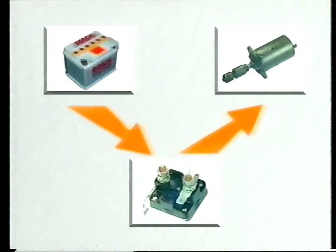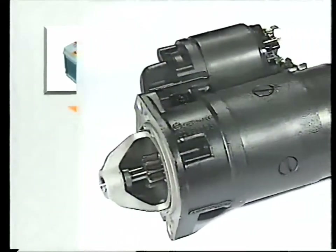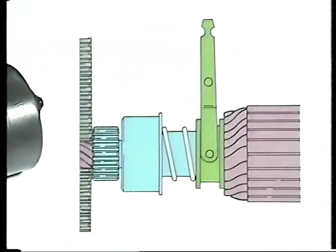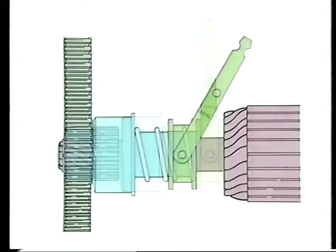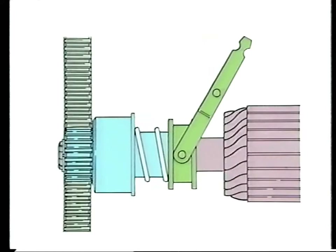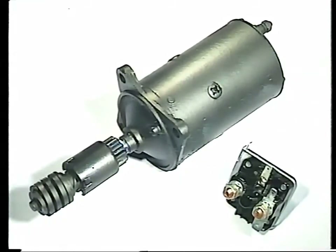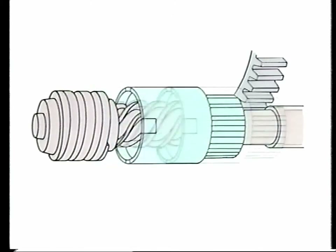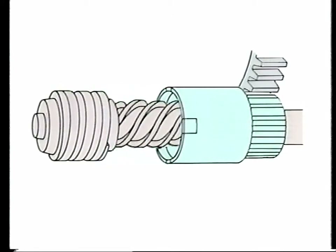Current to the starter motor is controlled by an electromagnetic switch called the solenoid. Most new cars are fitted with a pre-engaged starter motor with the solenoid mounted on top. In this case, the solenoid also operates a lever to engage the starter pinion with the ring gear on the flywheel. In some older cars, the solenoid and starter motor are two separate units. This kind of motor is called an inertia starter motor. As the solenoid switches the motor on, a pinion gear is flung backwards along a threaded shaft to engage the ring gear.